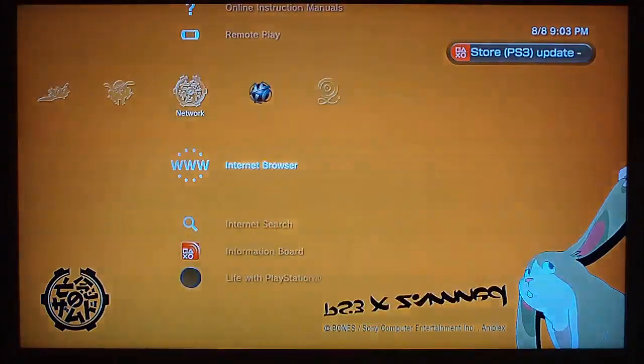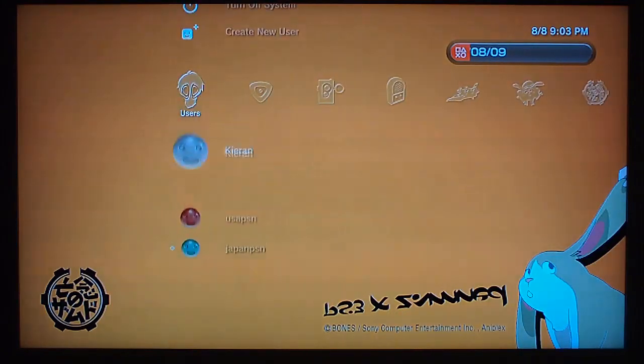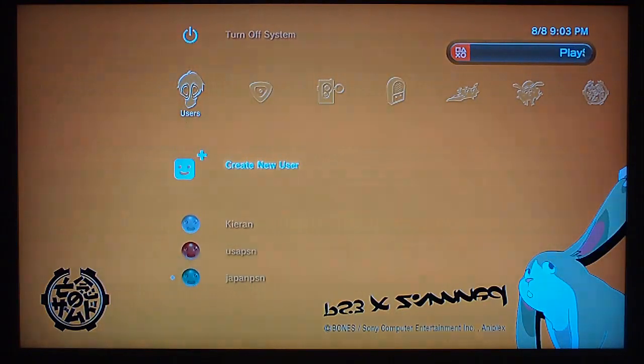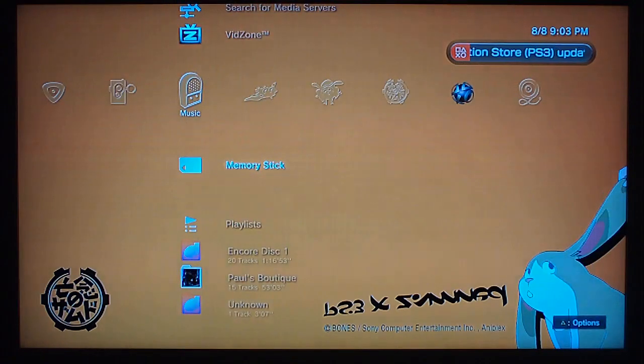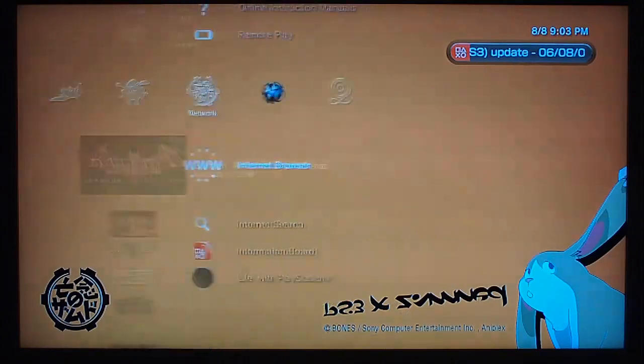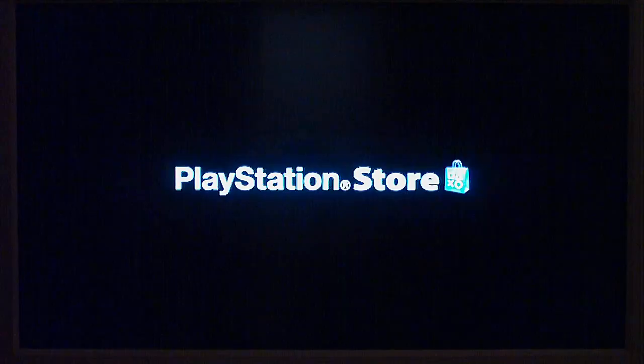I'll show you guys the Japanese PlayStation Store. It's fairly easy to set up multiple accounts — I've got a European, American, and Japanese account. So I can check out videos and whatnot on all the marketplaces. We'll go into the Japanese Store.